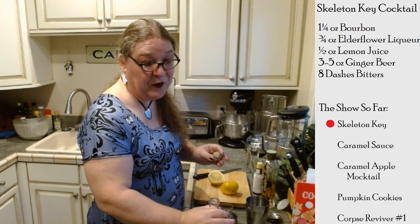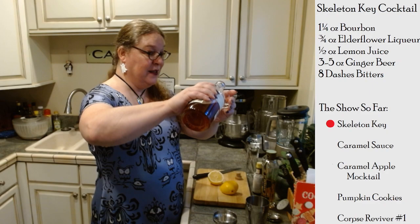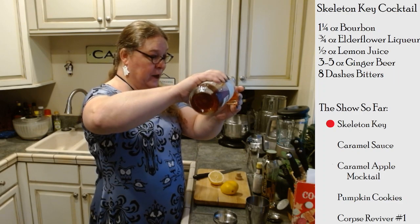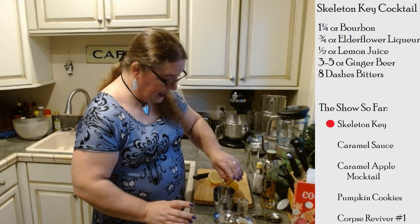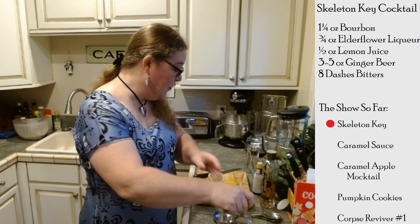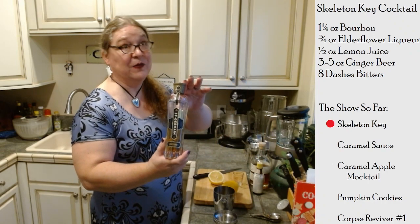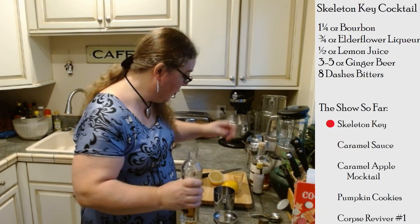Thank you again to our anonymous benefactor for giving Darth Kristoff a Tier 1 sub. Now I'm going to add three-quarters of an ounce of elderflower liqueur. St. Germain is the elderflower liqueur — that's what you will see if you go to your local store.